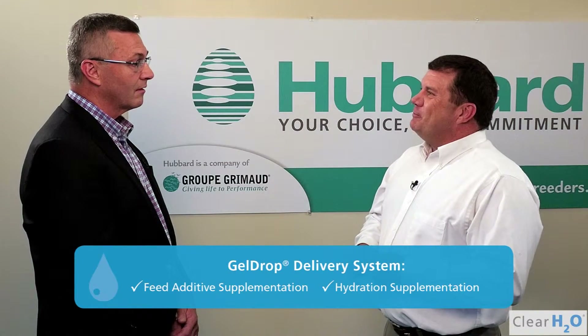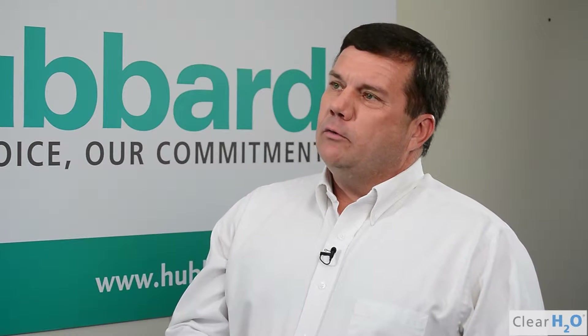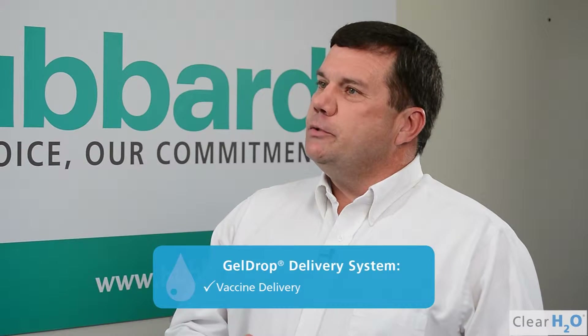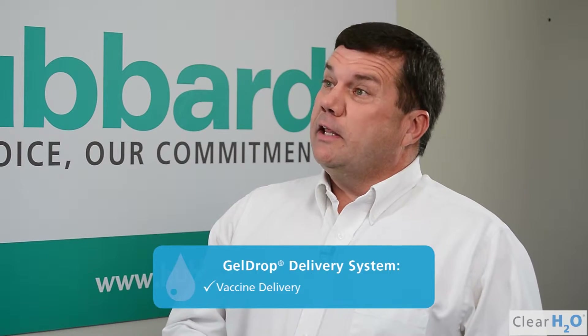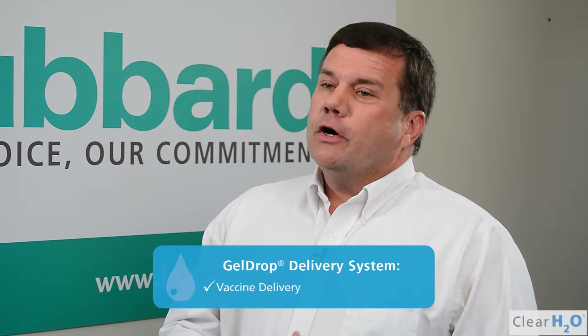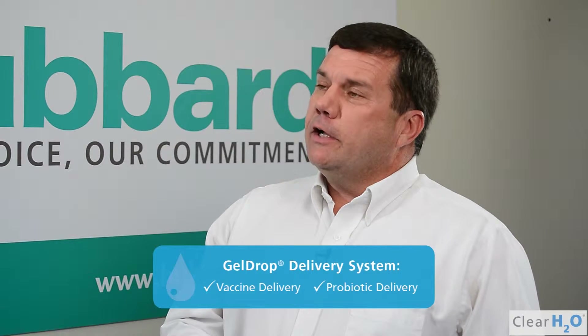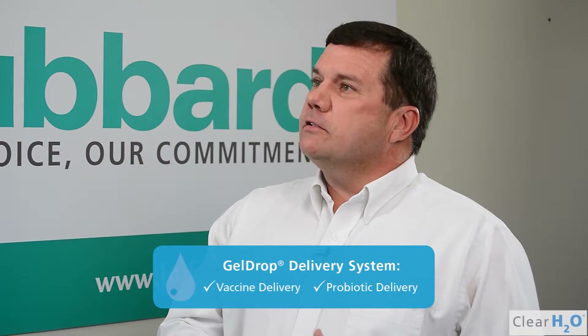And so we incorporated this on our line. And since then you've incorporated even better product. So beyond hydration supplementation, you're also using HydroDrop for vaccine delivery? We've actually gone out and worked with some of our vaccine vendors to get the premises of how they would like to mix the vaccine in with the product. And so currently what we're doing is adding probiotics — we're using it for probiotic use — and we're also using it as a coccidiosis vaccine administration.